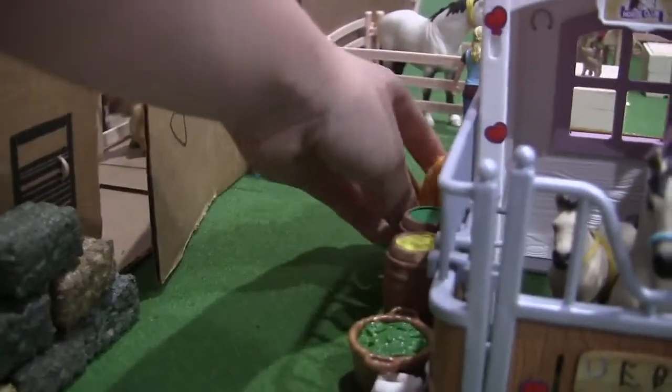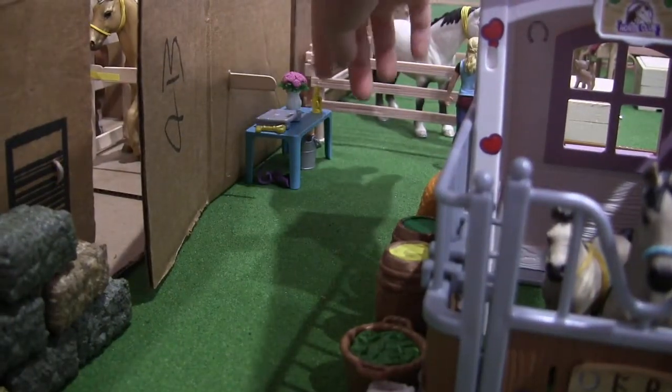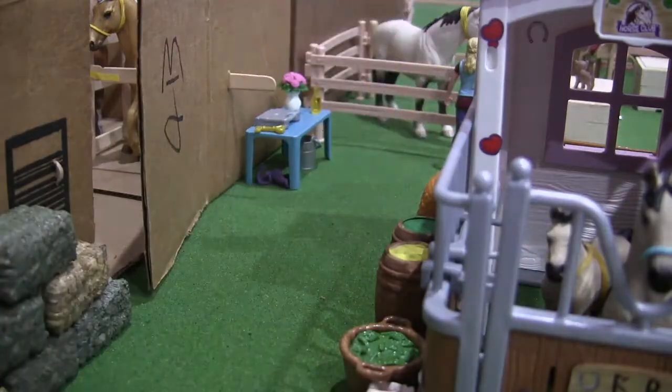Over here on this table — I don't know if you can see it — there's a flower pot, an orange soda, the vet's computer, and a key. And under it there are some bandages and a bucket of treats.